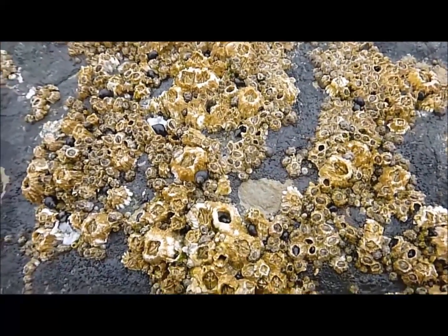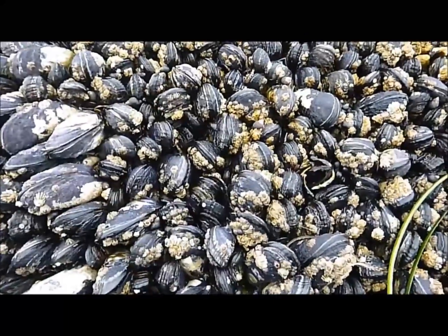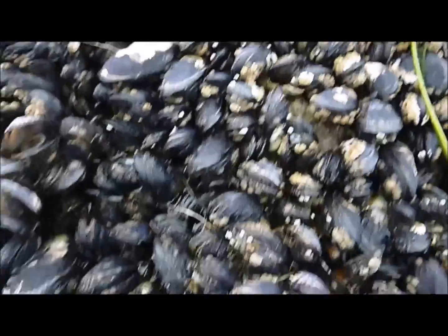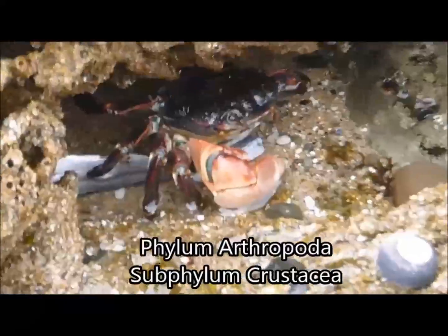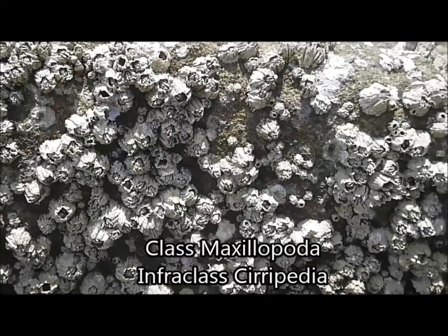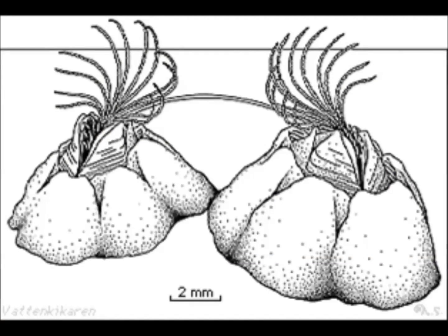Barnacles may superficially resemble bivalve mollusks such as clams and mussels because of their shell, but they are actually crustaceans in the phylum Arthropoda, more closely related to crabs and lobsters. They are classified under the infraclass Cirripedia, meaning curl-footed in Latin, which describes the appendages that extend out from their shell.